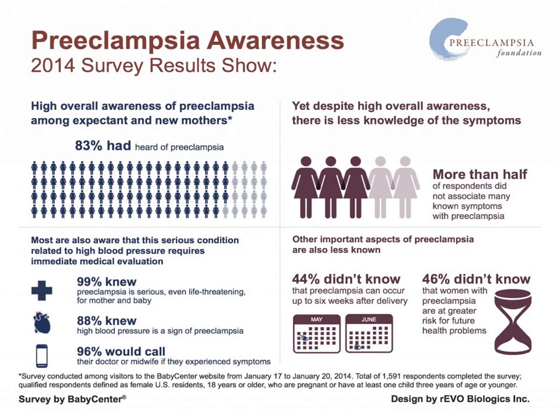Although researchers are finding ways to overcome this complication, it is still very important for people to become aware. It can save a life, especially because preeclampsia can sometimes show no signs. It is better for a woman to get tested regardless of whether they experience symptoms or not.